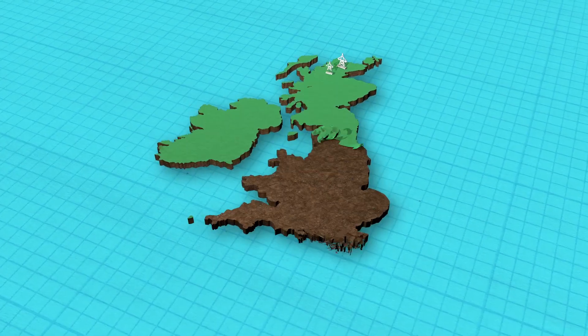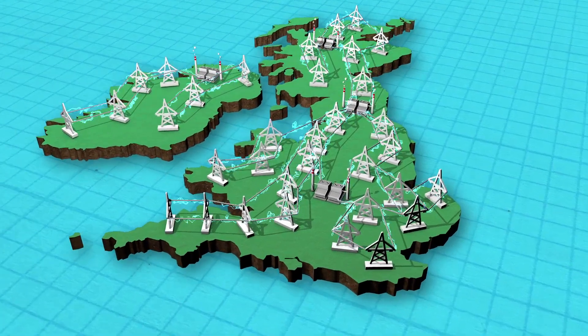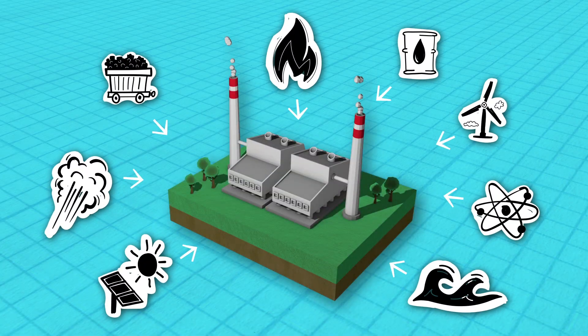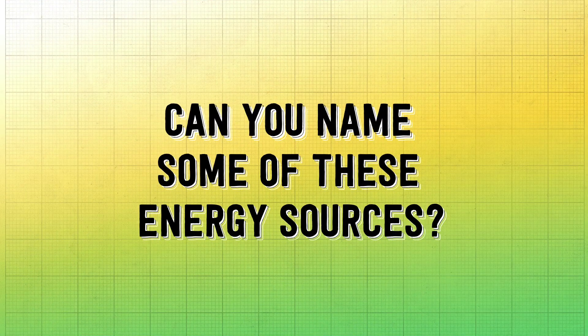The National Grid brings electricity to our homes from power stations all over the country. These power stations use different energy sources to make the electricity. Can you name some of these energy sources?